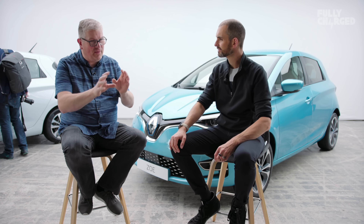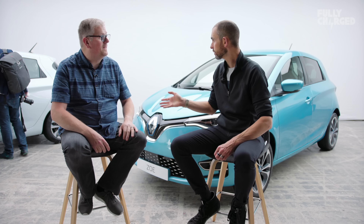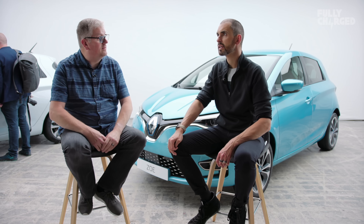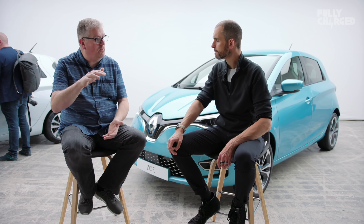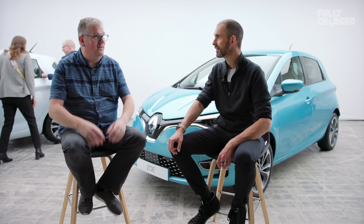Do you like the 10 inch fully digital binnacle where you can see the sat nav in front of you? Yeah, and I believe you can swap it all about as well — which, up until now, you've only seen in much more expensive cars. I don't even think the Nissan Leaf has that. And then you've got the new 9.3 inch screen, which is now portrait instead of landscape — that's very pretty.